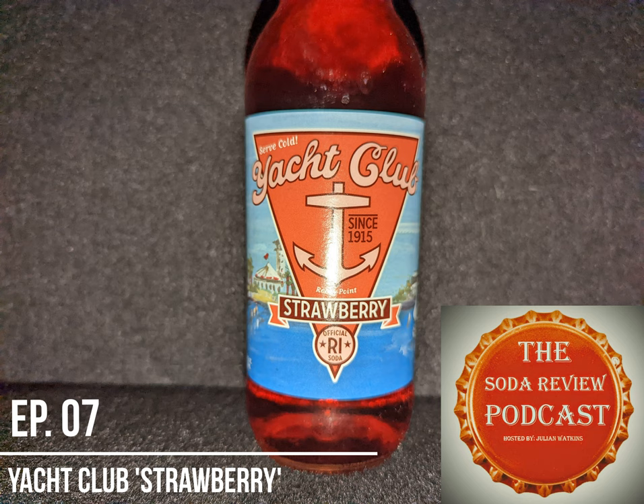Today's episode is kind of a special episode. This will be my first review based on a suggestion, or rather a fan request. I normally don't acquiesce to such requests, but that's because I have yet to have received one.